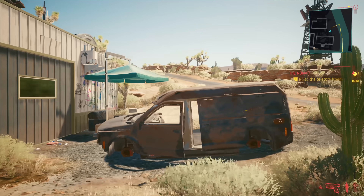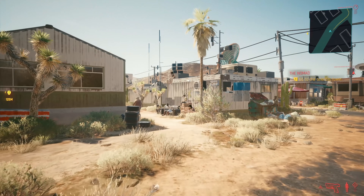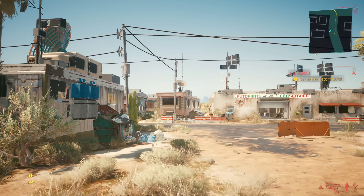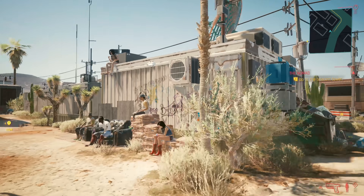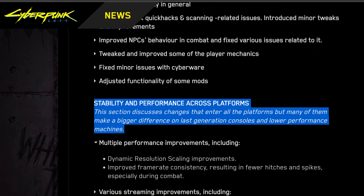Hello everyone and welcome to another video. Cyberpunk 2077 update 1.3 is out and it's pretty big, coming in at around 34GB on PC. From the patch notes it seems that the stability and performance changes included mostly benefit last gen consoles and lower performance machines, which is music to my ears.